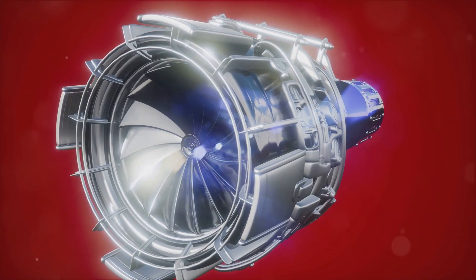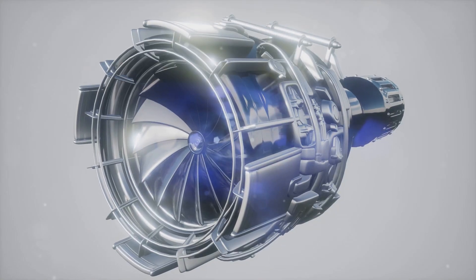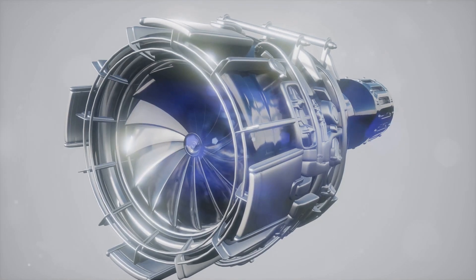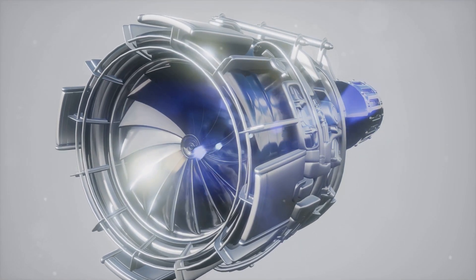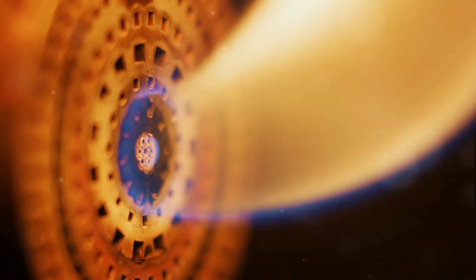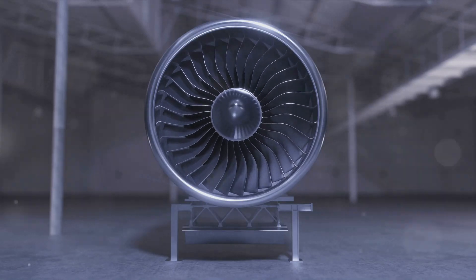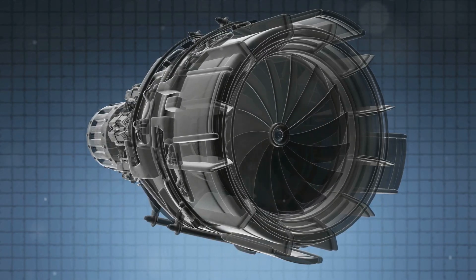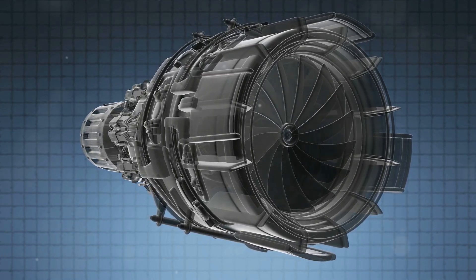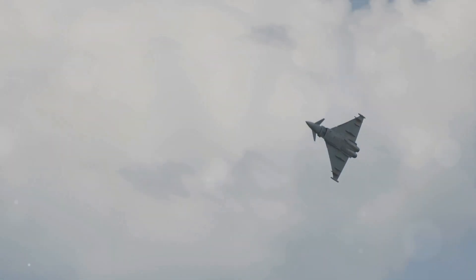Moving on, we explore the turbojet engine. This marvel of engineering is the granddaddy of jet engines, the first of its kind to be commercially successful. The turbojet engine operates on the principle of drawing in air at the front, compressing it, combining it with fuel, and igniting it. The resulting high-speed exhaust gases then propel the aircraft forward. This engine type is particularly renowned for its high-speed capabilities, making the turbojet engine the go-to choice when speed is of the essence. This is why you'll often find them powering high-speed military aircraft like fighter jets.